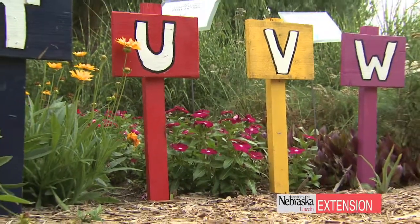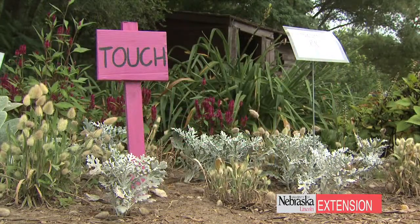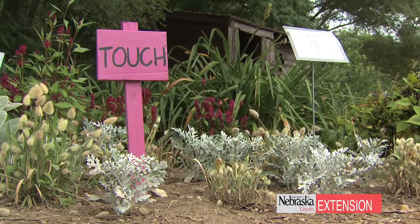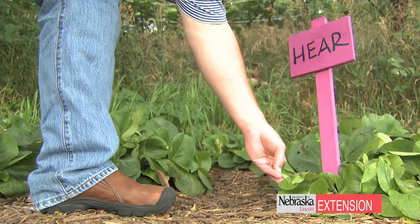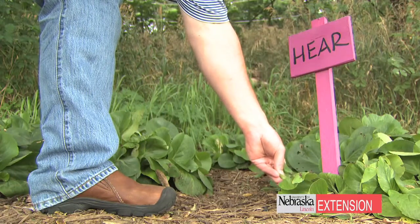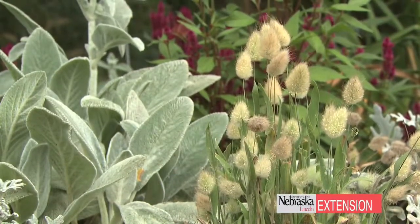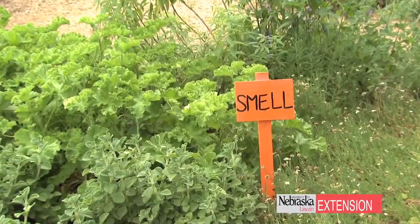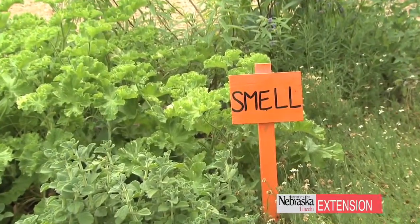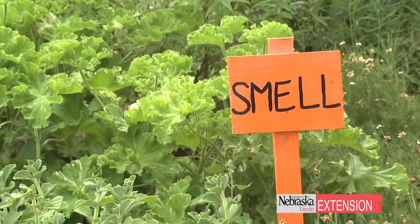Children can also go around the corner and explore our senses garden. One of my favorite plants is pig squeak, and it's named pig squeak because you lean down and you rub the leaves together and it oinks like a pig. So you often go through the garden and you hear oinking. Then you also have the soft leaves of the lamb's ear, the rustling grasses that you can hear, pineapple sage and chocolate mint that you can smell. It's really important for kids to experience all their senses.